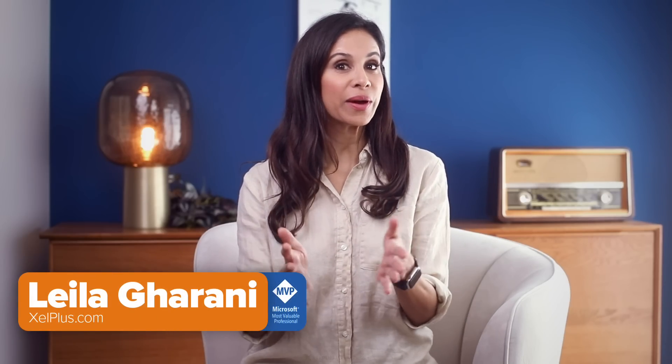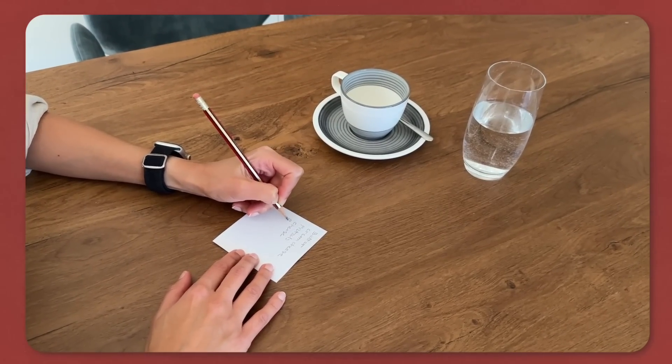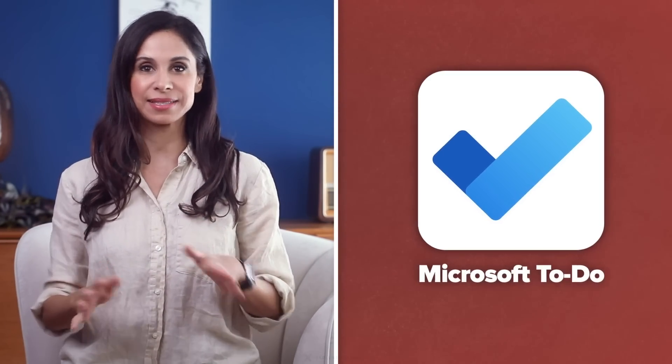Hi, this is Lily Granny. Have you ever had that awkward moment at the grocery store where you forget what you came in for? Or maybe you've written your list on a piece of paper only to forget it at home. We've all been there. Today, I'm going to show you how Microsoft To-Do can eliminate this hassle altogether.